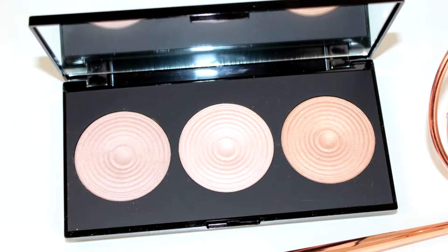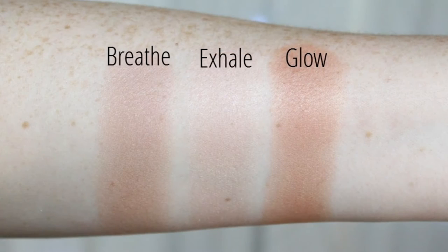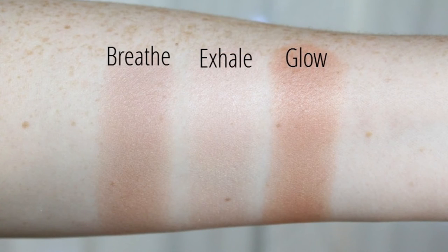If you're looking for a dupe for the Hourglass Ambient Lighting palette and you can't quite stretch that £59 price tag, then I have the perfect solution for you — again from Makeup Revolution. This is their Radiance palette, which comes in at only £8, and it has the identical three shades: a gold, a really light shade, and a bronzy-pinky shade. This gives you the most beautiful glow — not shimmery, just that light-from-within effect. It's amazing value for money and it also comes with a mirror.